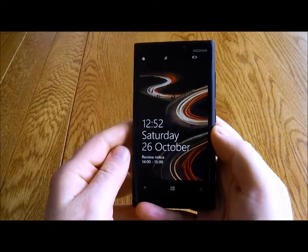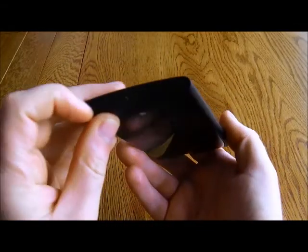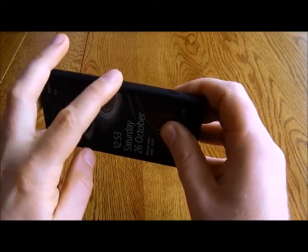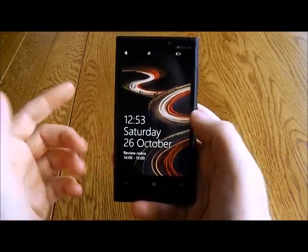Hi there, this is a very quick look at the Nokia Lumia 920 — a really nice phone, very impressive from Nokia. On the bottom you get the power USB, on the left hand side there's nothing, on the top a headphone socket and where you put the SIM card, and on the right you get a volume rocker, screen lock, and a dedicated camera button, which is great to see.